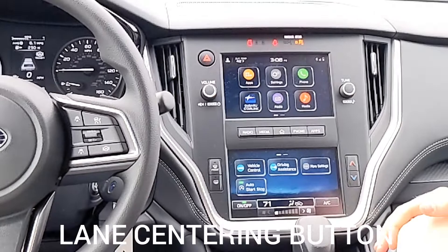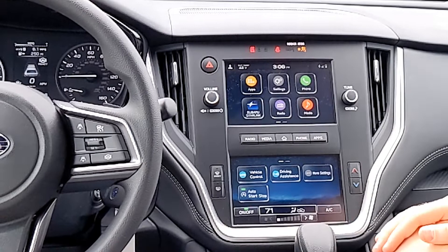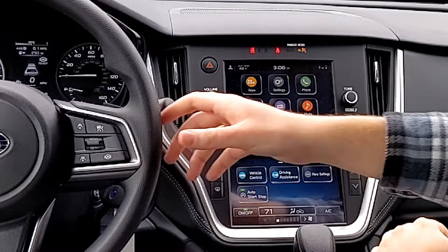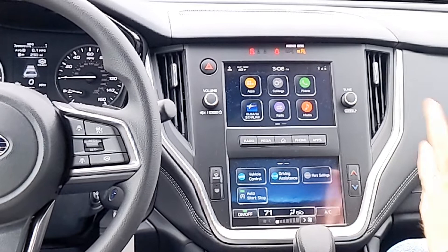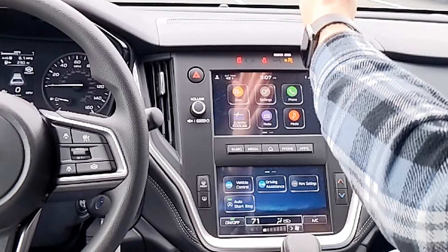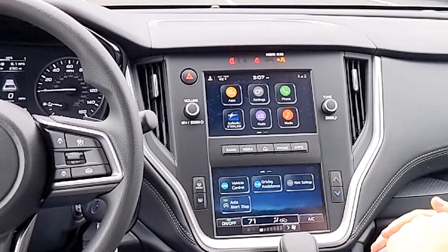Hit this last button and you'll see lane centering come up on screen — it looks like a steering wheel. It watches the lanes and moves the steering wheel to center you. This is much better than the nudge: it's right next to your thumb, easy on and off with one button. It's also more gentle — the nudge feels like ping pong bouncing off lanes, but lane centering is smooth. You can turn it off whenever needed, like when passing a semi when you want to drift to the far end of your lane.